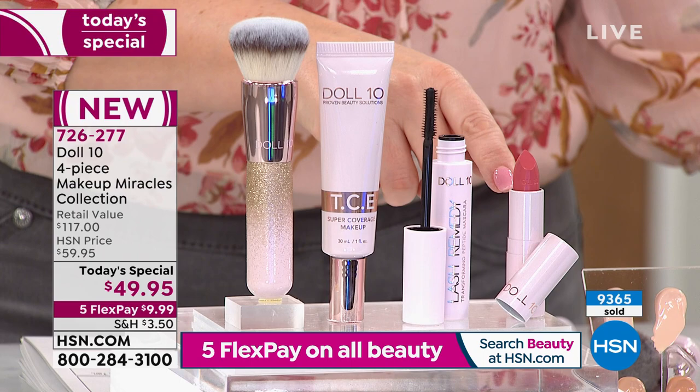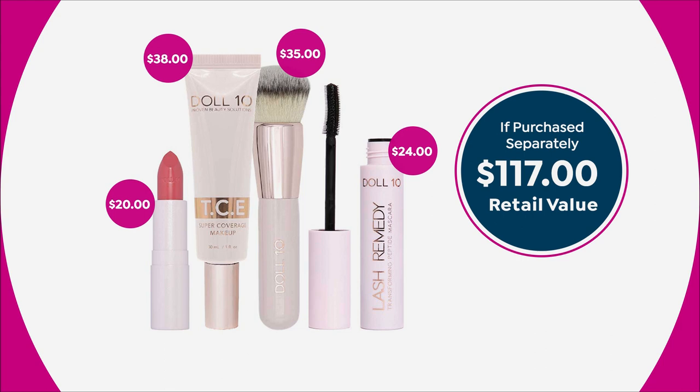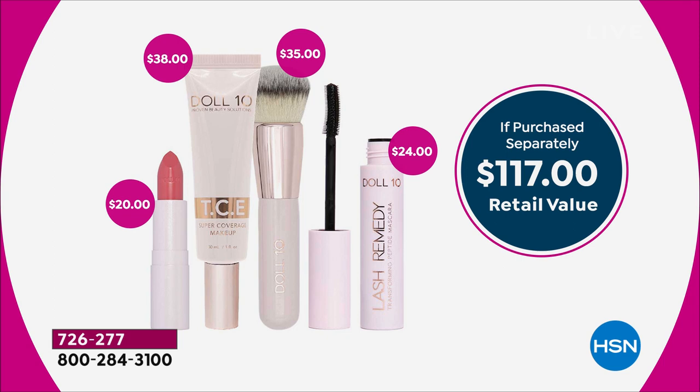One of the number one things this line is known for is their lipstick — hydrating, line-filling, volumizing, and creamy. The foundation is $38 on its own, the kabuki brush is $35, the new mascara is $24, and the lipstick is $20. The retail value if purchased separately is $117. The Today's Special is under 10 bucks to get home, and almost 10,000 have already been spoken for.